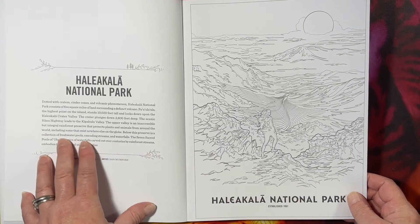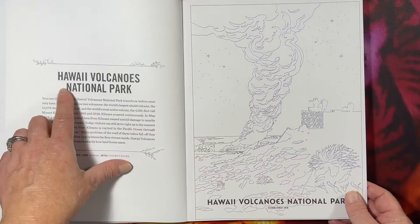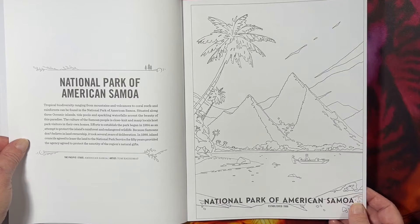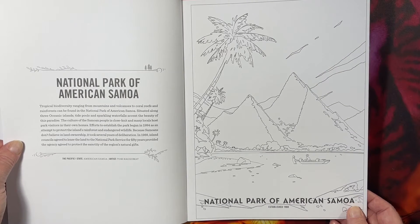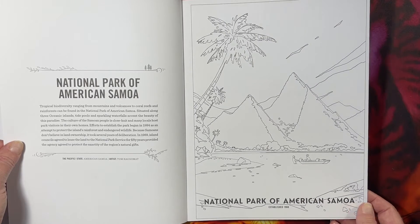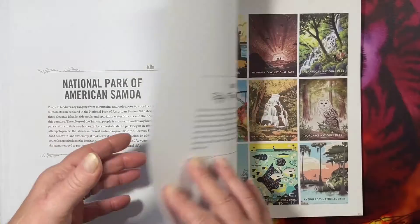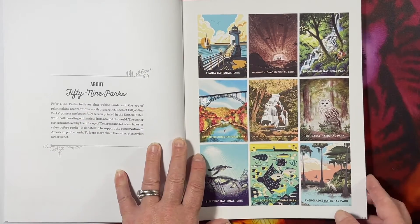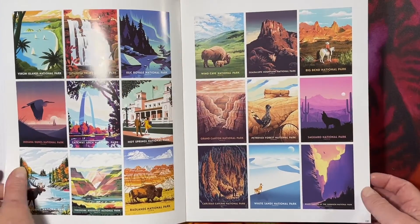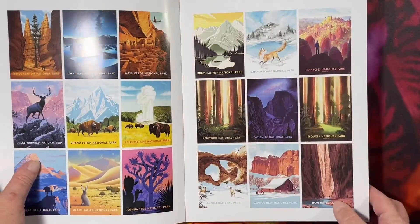Haleakalā National Park in Hawaii — yes, I would love to go to all of the national parks in Hawaii. Hawaii Volcanoes National Park. National Park of American Samoa — I suppose I knew that existed. And that's all 59 parks. Here are the actual colored posters on very thick paper — look how beautiful these are.